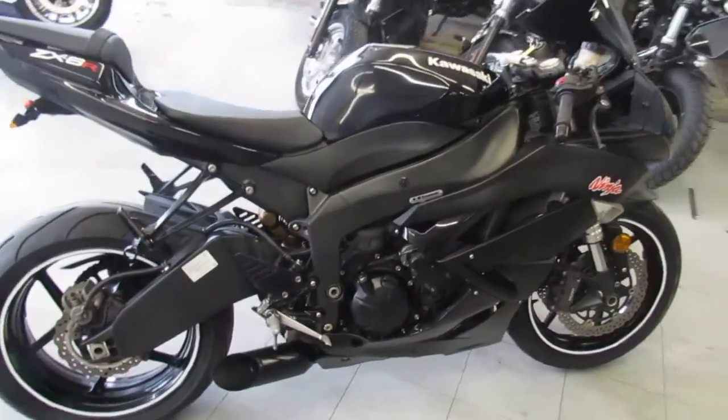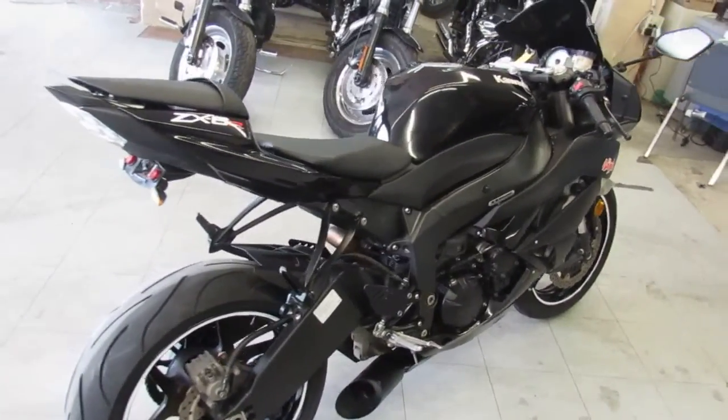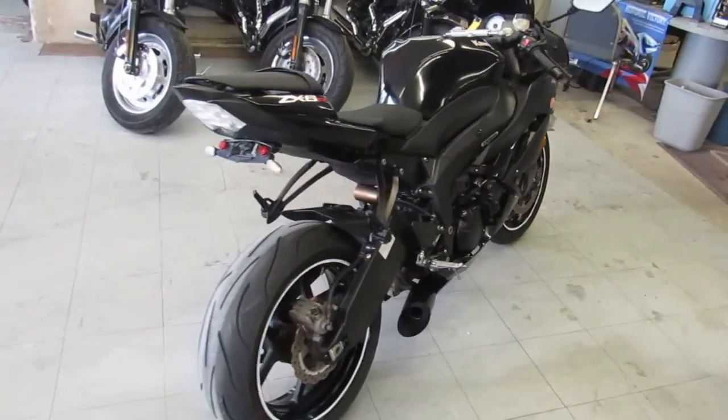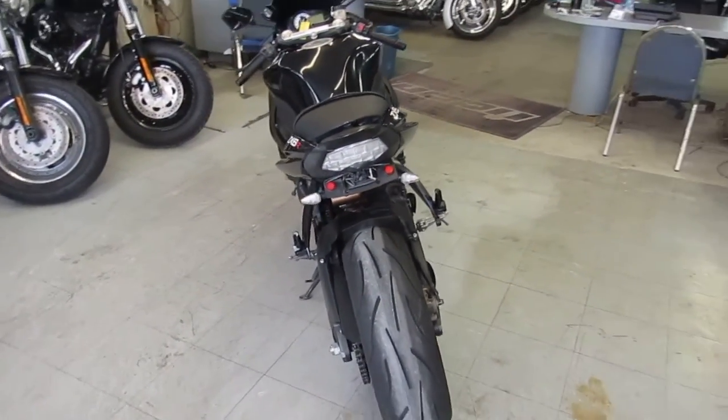Hey guys, it's ApprovalPowerSports.com here. We've got over 500 used bikes for sale in our showroom. We've got guaranteed financing, lease programs, and we can assist with shipping nationwide. Out of state financing available. A lot going on here guys.